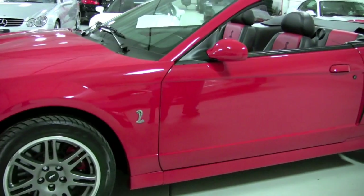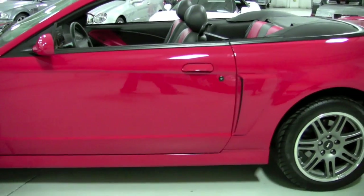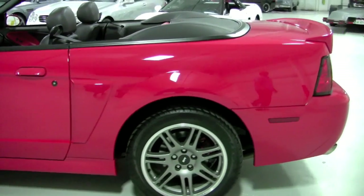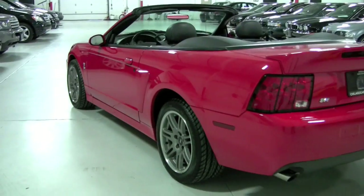I don't think this thing has ever seen a hard mile in its life. Look at the reflection down there. All in factory original condition — no previous accident history, no paint work, nothing like that. It's 100% factory original.